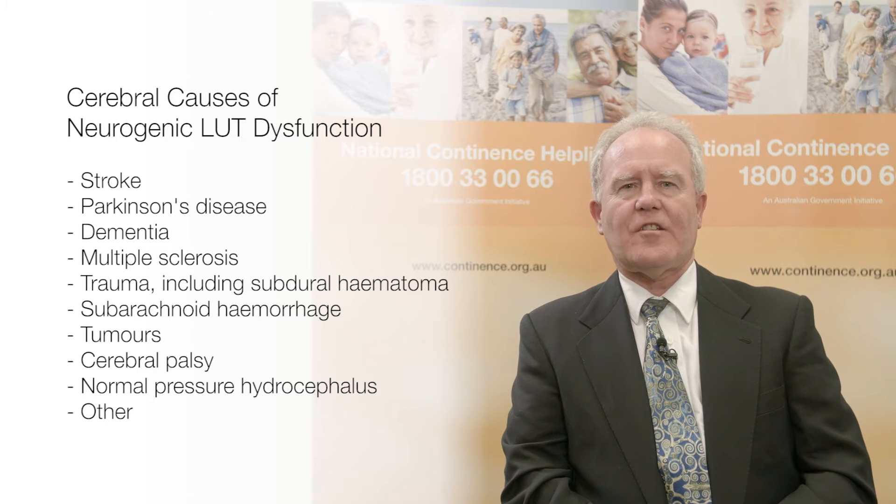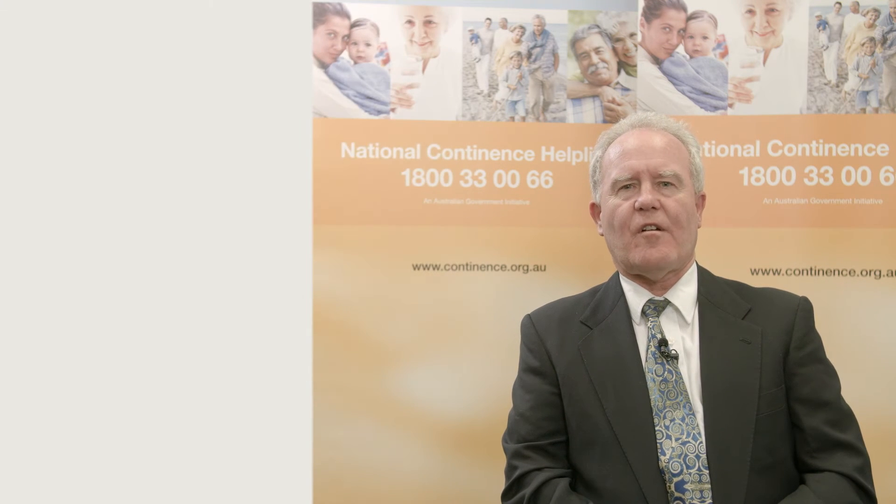Incontinence is usually a late feature in patients with Alzheimer's disease, where the explanation may relate to the impaired cognition resulting in inappropriate voiding. However, many with dementia have a vascular component in the etiology and also have detrusor overactivity.